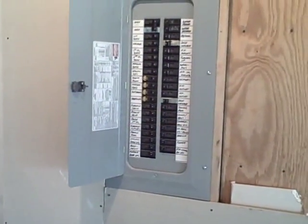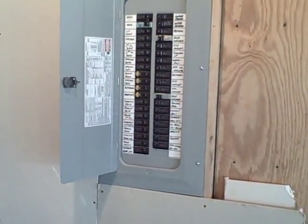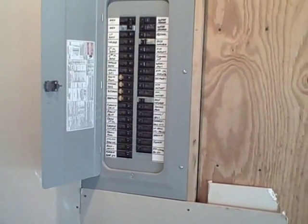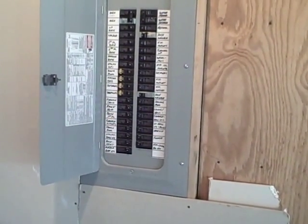Hello, this is Bill Collins with Ultra Sound Home Inspection. Today I'm inspecting a house that was built in 2005, and this is the electrical panel in the basement. I found an issue with one of the arc fault breakers.